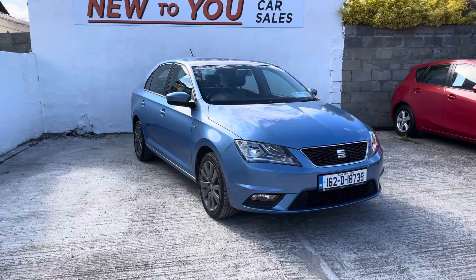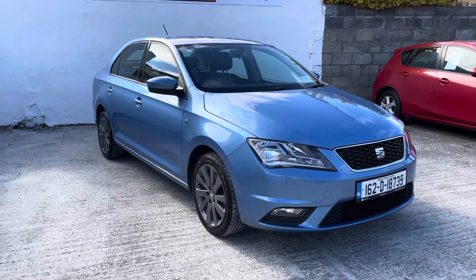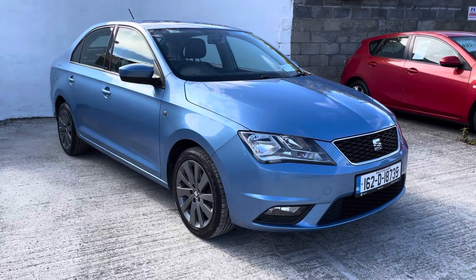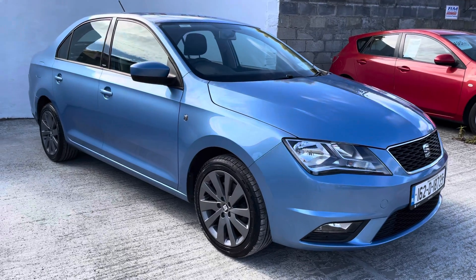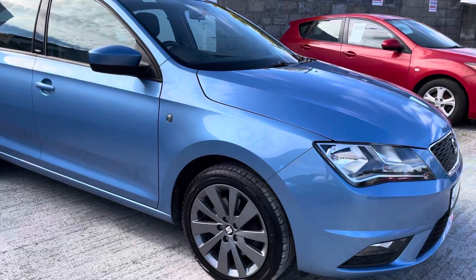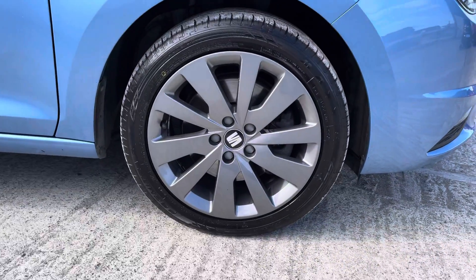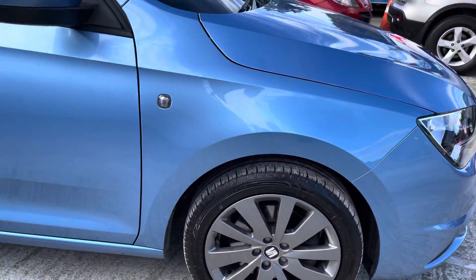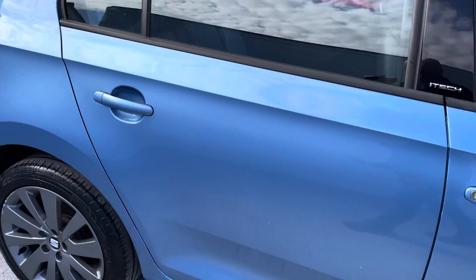Hello folks and welcome to New to You Car Sales. Phil here, bringing you a video of one of our new car stock. This one that just arrived in today is a 162 SEAT Toledo i-Tech model, finished in a lovely light electric blue metallic. The vehicle comes with front spots, lovely gunmetal gray 16-inch alloy wheels, and the tires are excellent on this vehicle too. The body on this car can easily be described as concours.